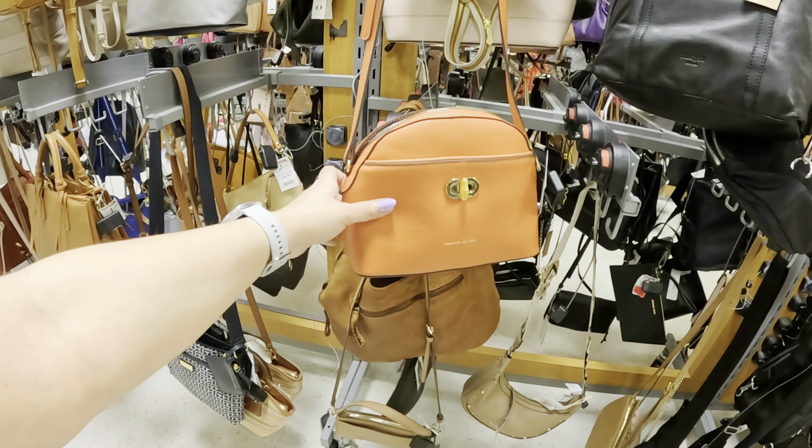Let's see what else is in the runway section — this is Eli Tahiri for $29.99. Those fall patterns, I'm telling you, they're coming in. Let's see what's hiding back here — oh, this is a dress. How much is this dress? $150, nice, I like it.